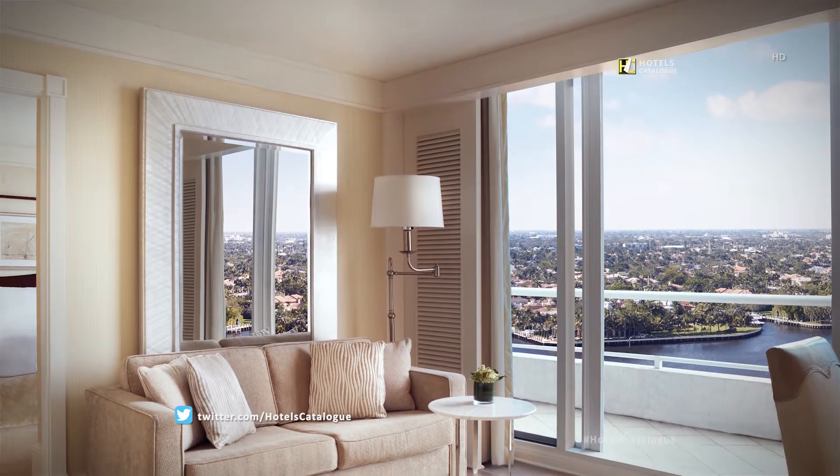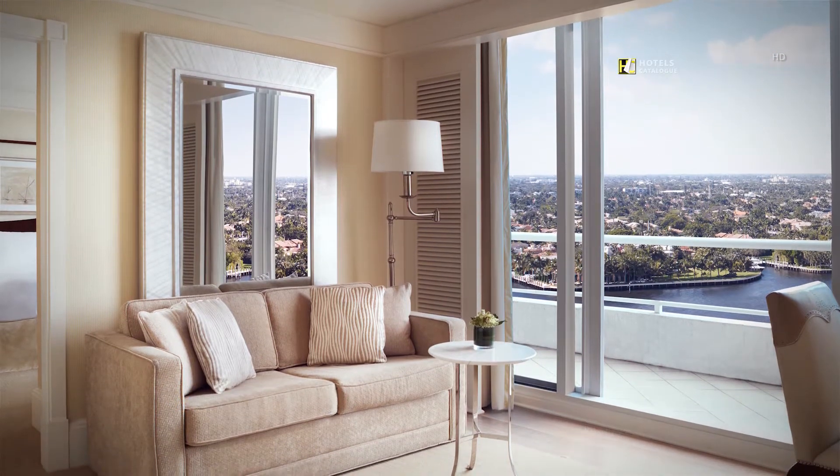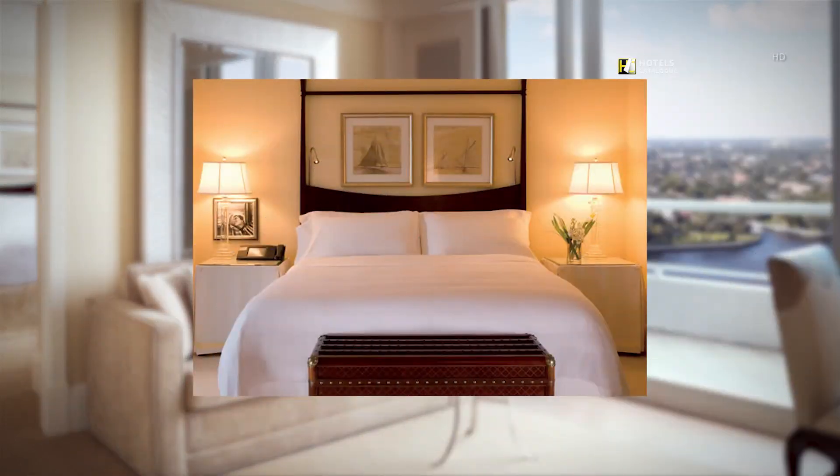Enjoy views of the Intracoastal Waterway when you stay in one of our Intracoastal View Junior Suites. The Ritz-Carlton suite at the Ritz-Carlton, Fort Lauderdale features a balcony with ocean and waterway views and accommodates up to three.